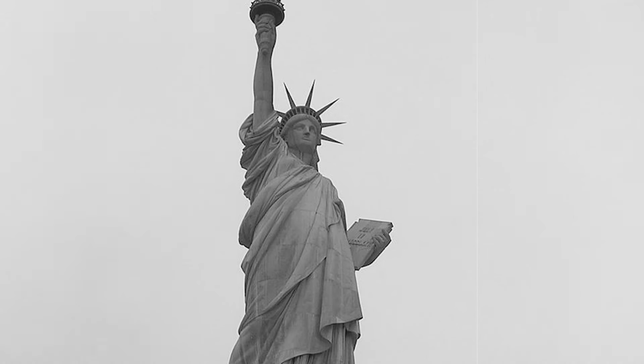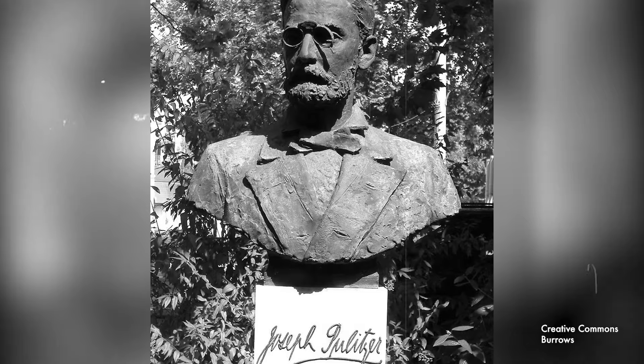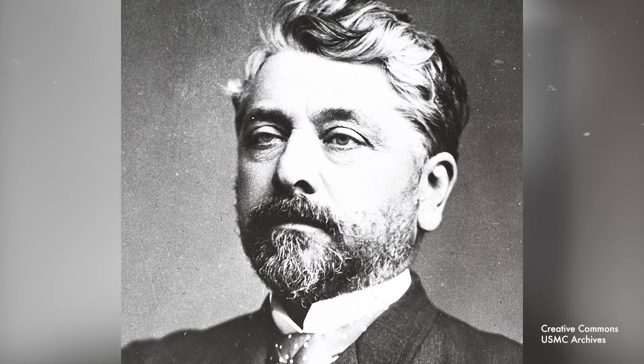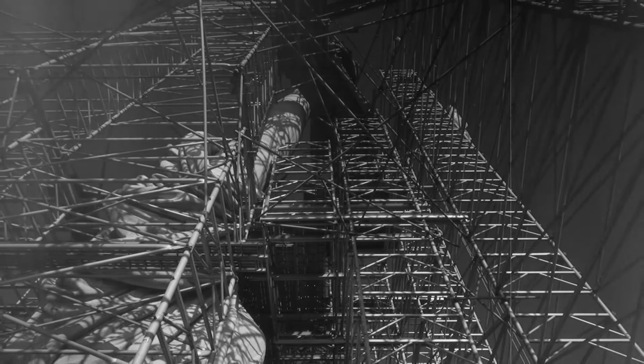Their donations weren't thankless in the slightest. True to his word, Pulitzer printed every donor's name in the newspaper, causing a massive spike in donors. And by the time the pedestal was fully funded, 120,000 people had made donations totaling upwards of $100,000. Back in France, Alexander Gustav Eiffel — not long before creating the world-famous Eiffel Tower — was brought onto the project as an engineer to address certain structural issues identified by Bartholdi due to the sheer size of the statue alone.